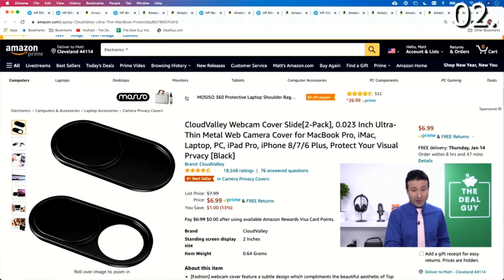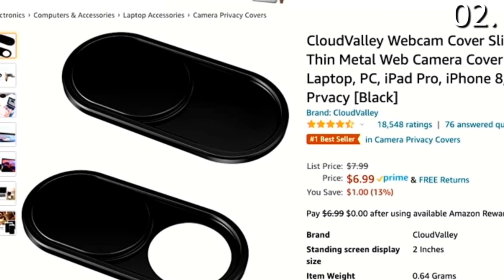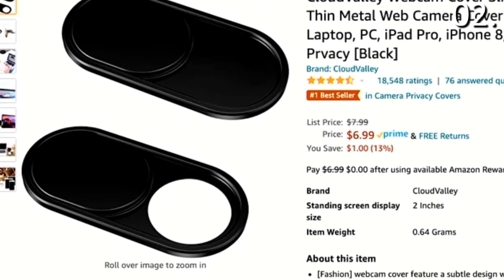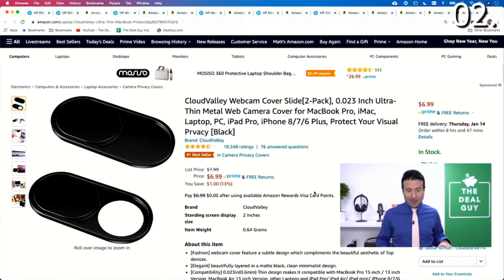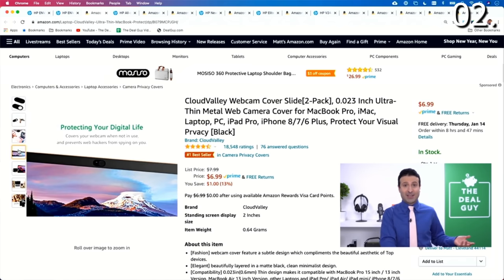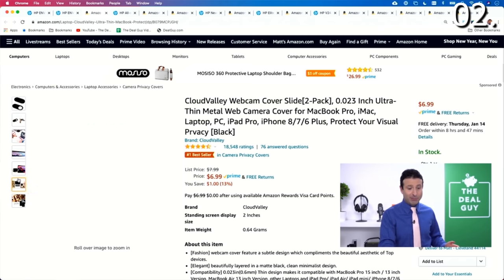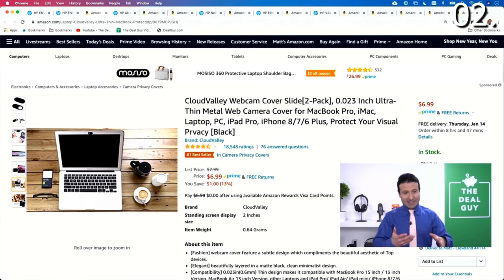Now, while both of those laptops have built-in webcams, I thought as the second deal I could feature the Cloud Valley webcam covers. They're usually $8, well worth it, considering you get two. These will work with both of those laptops, other PCs, and mobile devices. It's just good to have, because there have been times where my webcam was activated and I wasn't aware of it, or I wrapped up a Skype or Zoom call and decided to take my shirt off. So you never know — this is something you might want to consider in the number two spot.